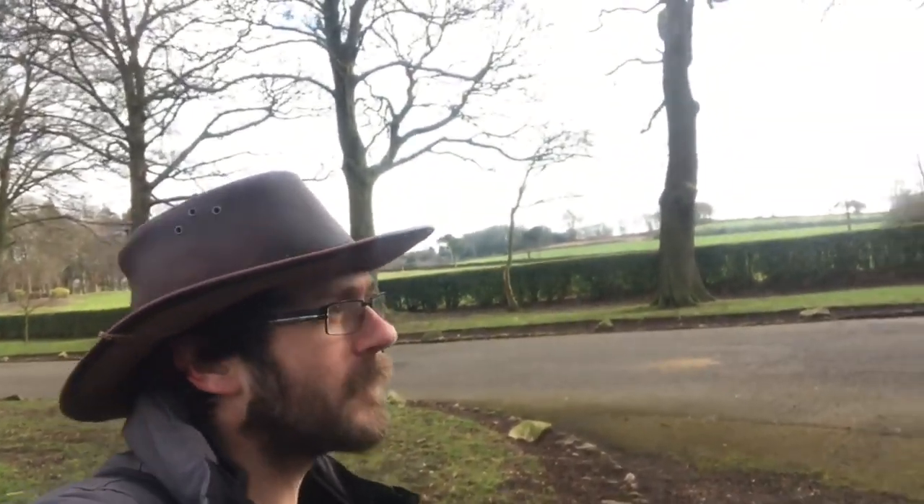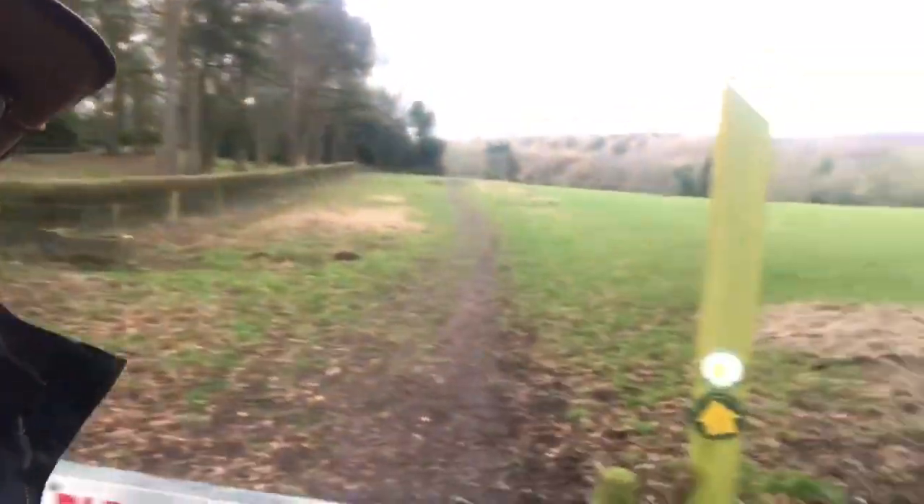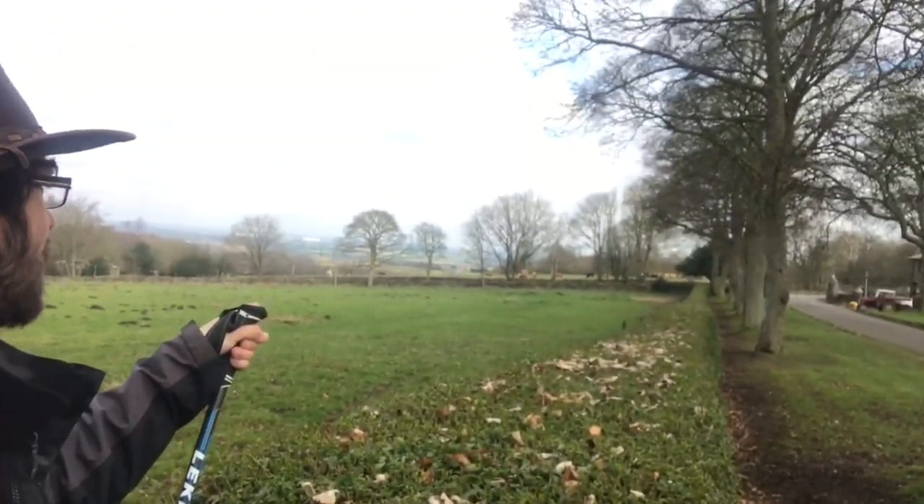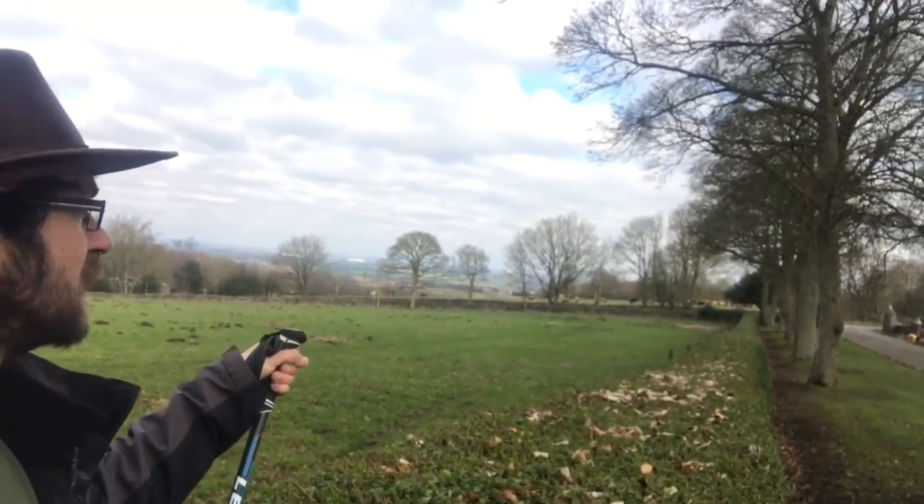Hello everyone, welcome back to Touching Grass. Last video we arrived at Mount St Bernard's Abbey. I've found the next thing on the trail just here — it says to go that way. Doesn't really look like a path but I'm going to trust it. The next point of interest is Black Brook Reservoir, after which the Black Brook Beauty Trail is named.